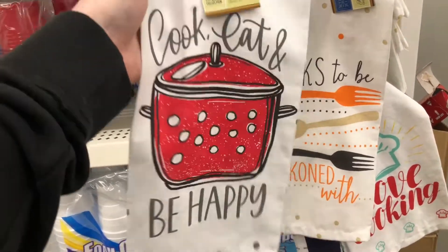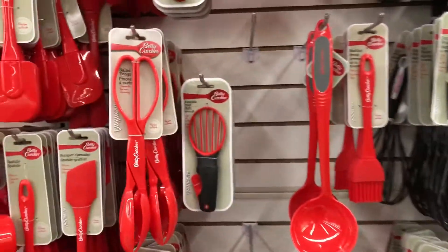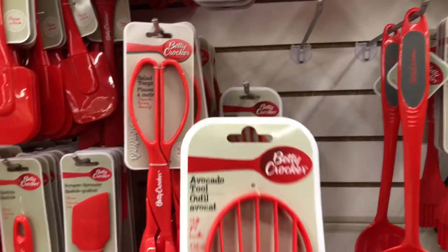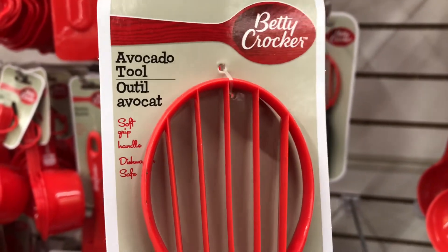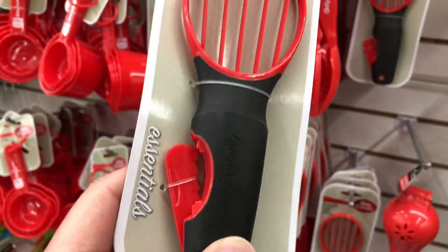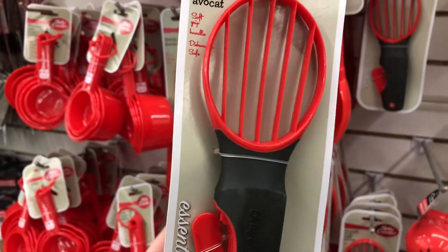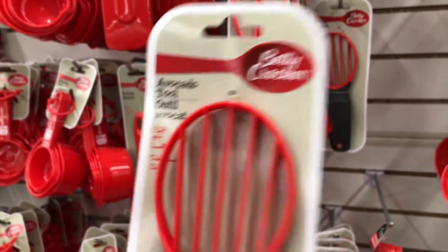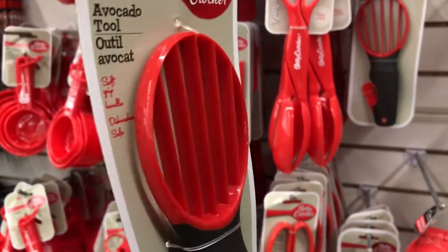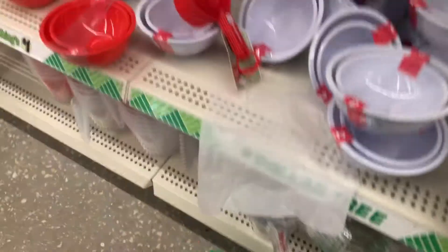She loves kitchen gadgets so I've been looking at these. She has most of these, but she loves avocados and I know she doesn't have this avocado tool by Betty Crocker — that's a good brand. She has avocados almost every morning with her toast, so I think I'm gonna add this to the basket. Two down, three to go.